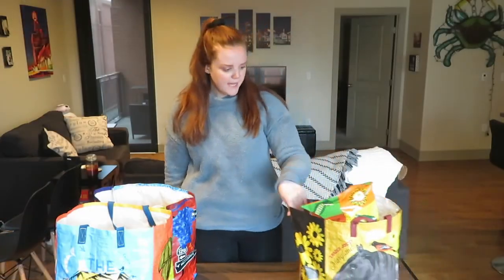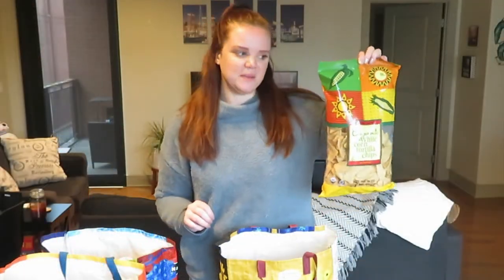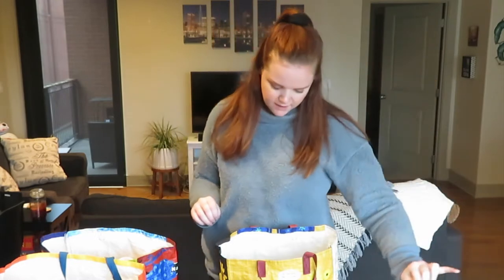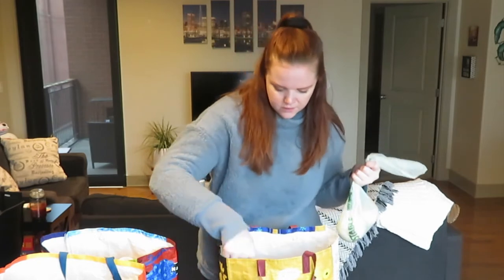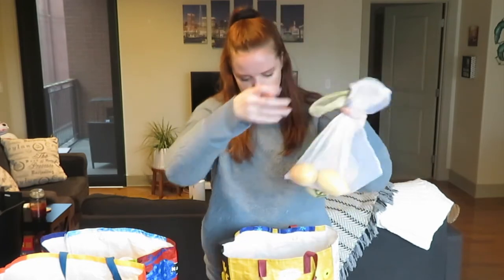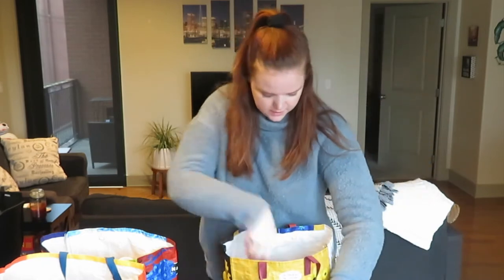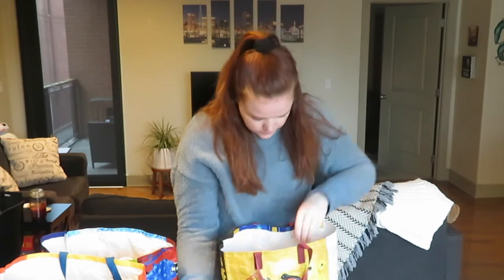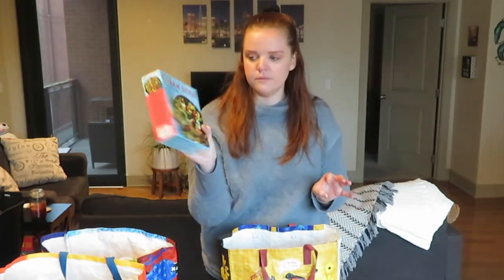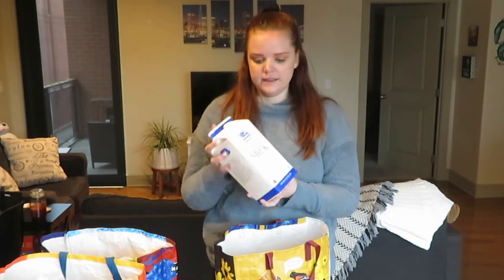Moving on to this bag — these are my favorite tortilla chips, we always grab them. Most of this bag is produce: onions, lemons, limes, grapefruit, and a bunch of berries — raspberries and blueberries for the week. We also got the other Cuban style bowl and some lactose-free milk, which we really like and always grab.